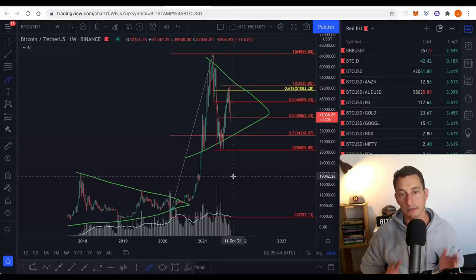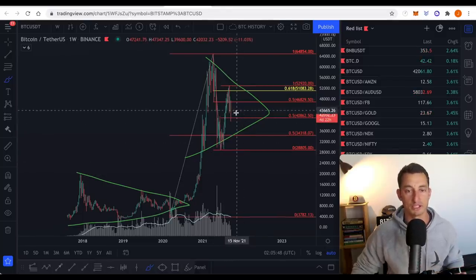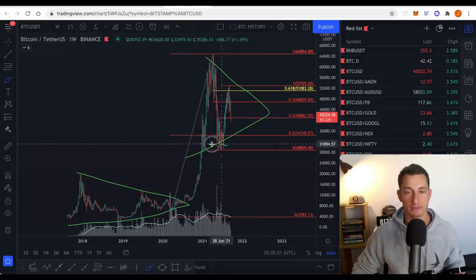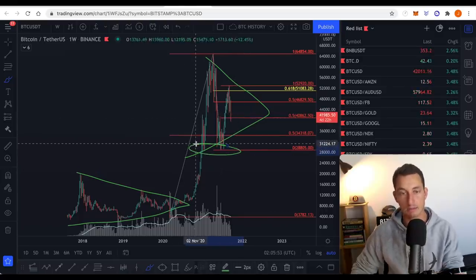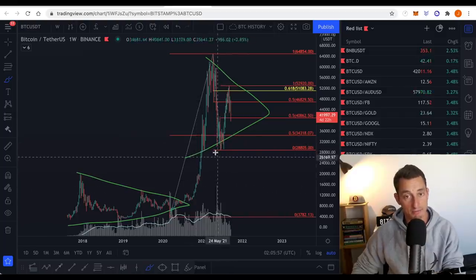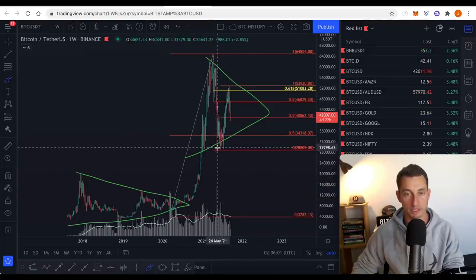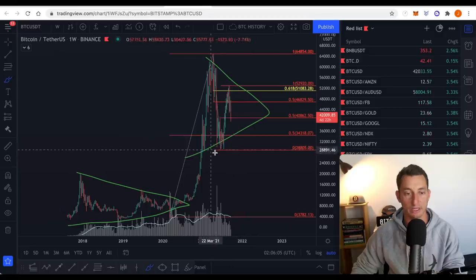I'm still looking at both bullish scenarios. I don't have a full bearish scenario running at the moment. The only bearish scenario I would see is if we broke down from 28K, breaking those support levels. And I can't see that happening just yet because we had such a huge buying opportunity in May with some of the biggest volume we've seen on Binance for Bitcoin.